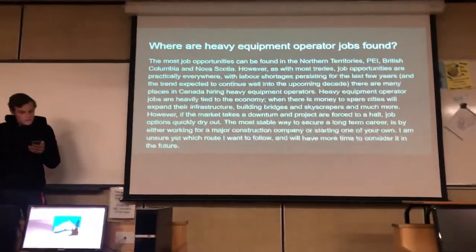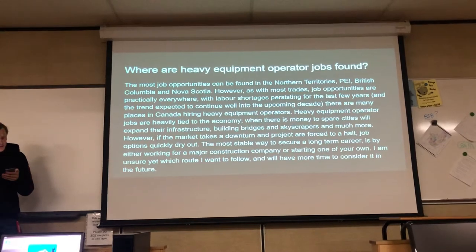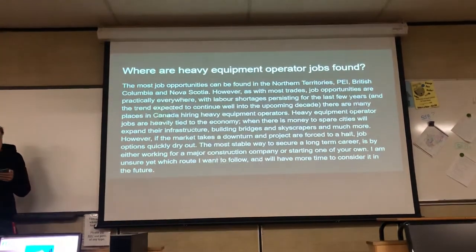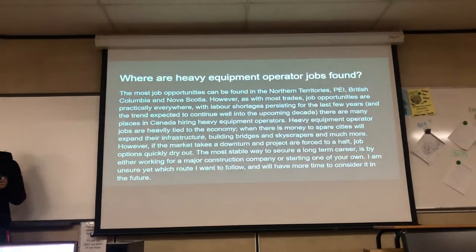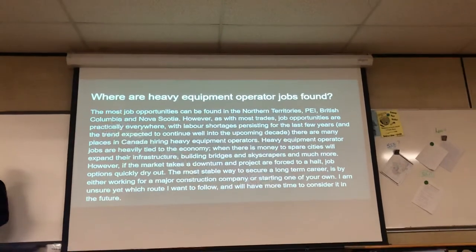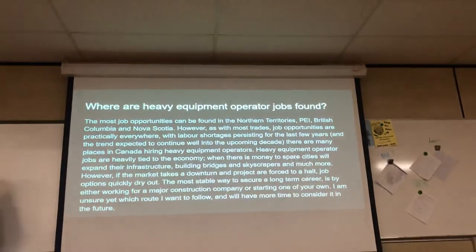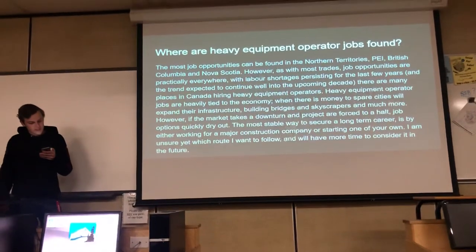Where are these jobs found? The most job opportunities can be found in the Northern Territories, PEI, BC, and Nova Scotia. However, trade job opportunities are practically everywhere. With labor shortages persisting for the last few years and the trend expected to continue well into the upcoming decade, there are many places in Canada hiring heavy equipment operators. Heavy equipment operator jobs are heavily tied to the economy.